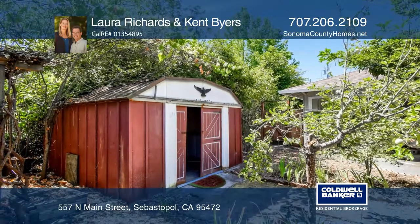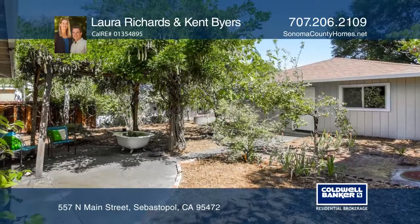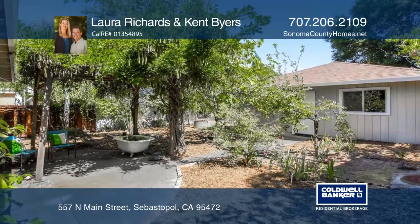Relax in the private backyard featuring raised beds, a greenhouse, and fruit trees. There's a detached two-car garage with alley access.